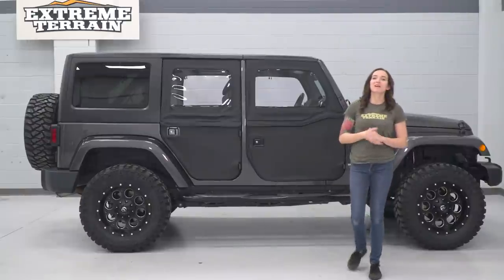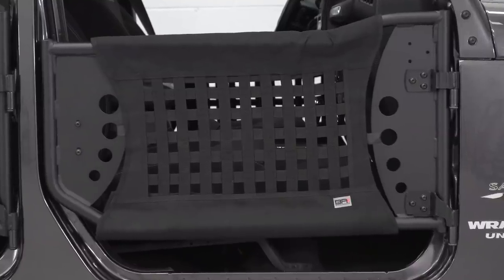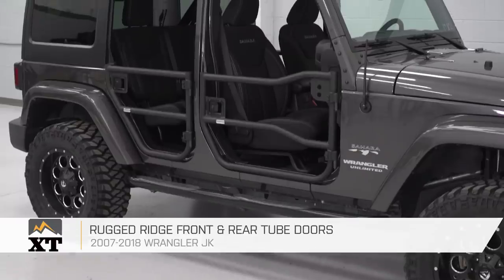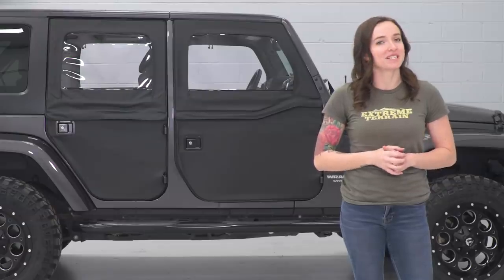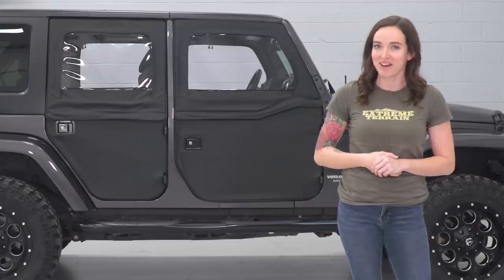Choosing parts for your Wrangler can get overwhelming because of all the choices out there. Hopefully this breakdown made it easier for you to narrow down your list and choose the doors that are perfect for you and your Jeep. Let us know what you guys think of these styles in the comments below, and if you like this video, let us know what you want to see us cover next. Don't forget to like and subscribe, and remember, for all things Wrangler, keep it right here at extremeterrain.com.